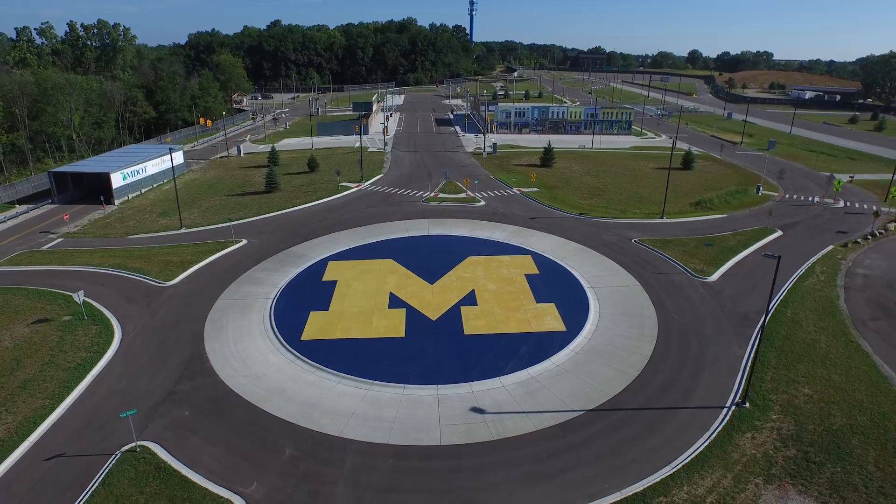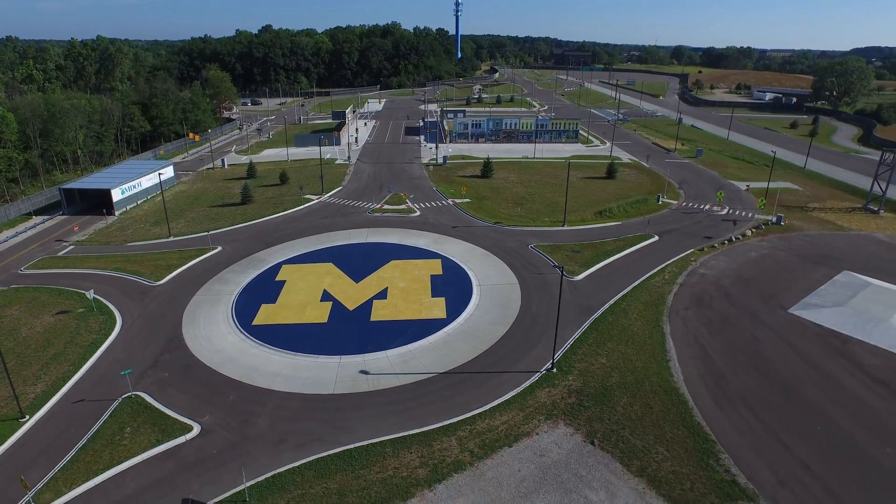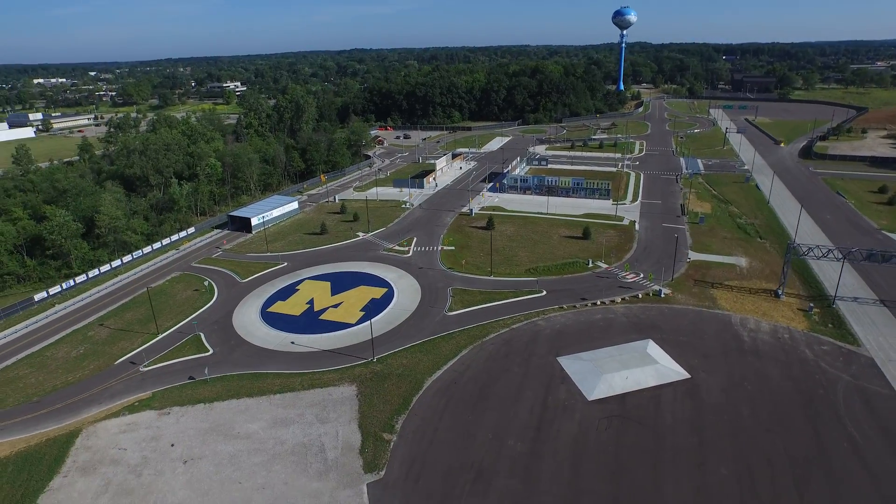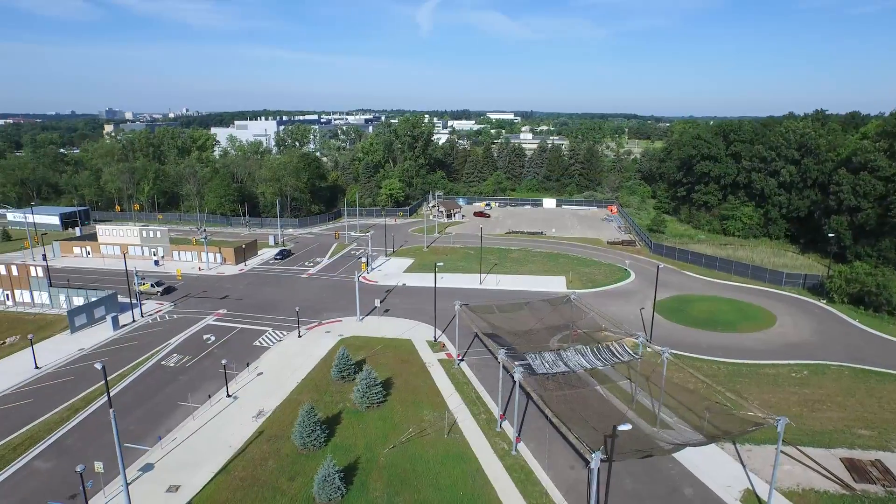We're here at M-City, part of the University of Michigan's Mobility Transformation Center, also known as MTC. This is the only facility of its type in the world. It is a safe, controlled environment in which to test connected and automated vehicle technologies.